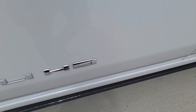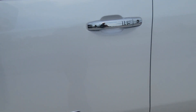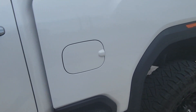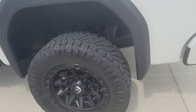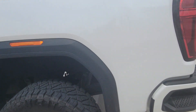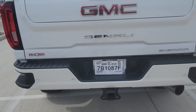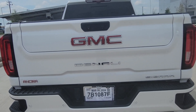It's got the running boards down there — they'll pop out when I open it up. The windows are tinted and the tint looks good. Underneath, no rust, everything looks good down there, no damage, no issues.